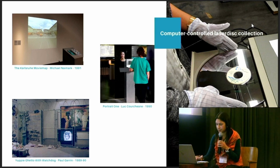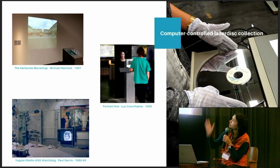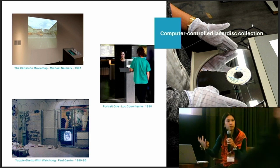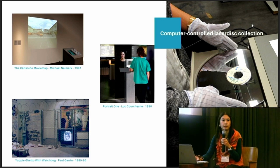It's using an Apple IIe and a laser disk player. With Portrait 1 by Luc Courchesne from the 90s, you can have a conversation with Marie that you can see on the see-through mirror. You have a touchpad to select an imposed question — you choose a question, she answers, and the conversation goes on. It's using a Macintosh SE/30 and was developed on HyperCard. Then there's another type of artwork, Yuppigetto with Watchdog — you have a party projected behind, and in front of it a video of a German Shepherd. The dog is sensing you, so the closer you go, the more it barks at you. It works with an old Macintosh, a video camera, and an analyzer.